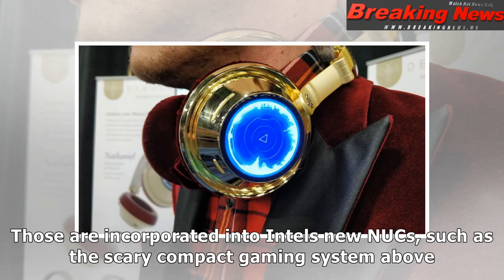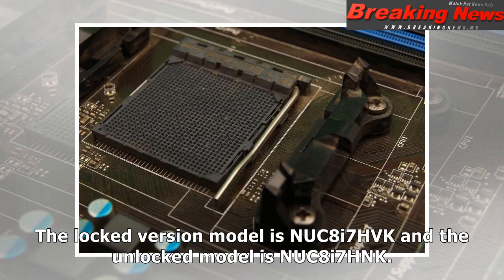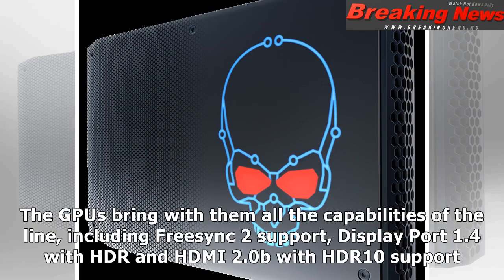Those are incorporated into Intel's new NUCs, such as the compact gaming system shown here. The locked version model is NUC8i7HVK and the unlocked model is NUC8i7HNK. The GPUs bring with them all the capabilities of the line, including FreeSync 2 support, DisplayPort 1.4 with HDR, and HDMI 2.0b with HDR10 support.